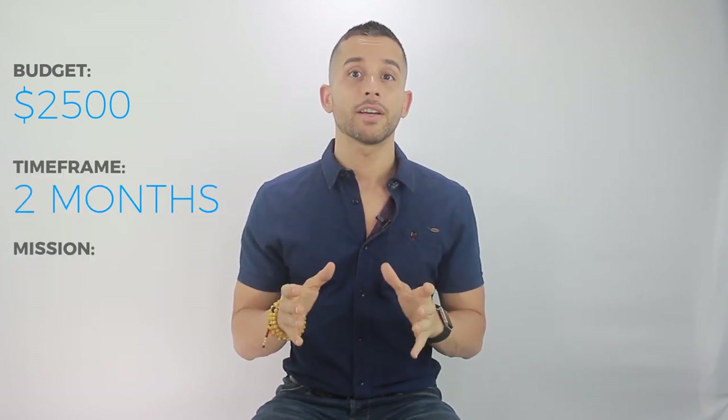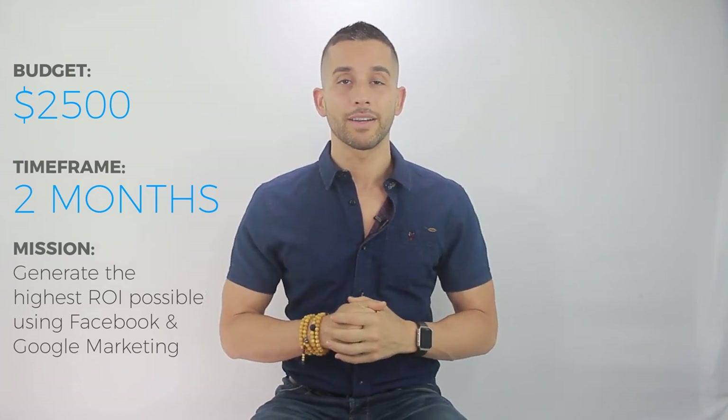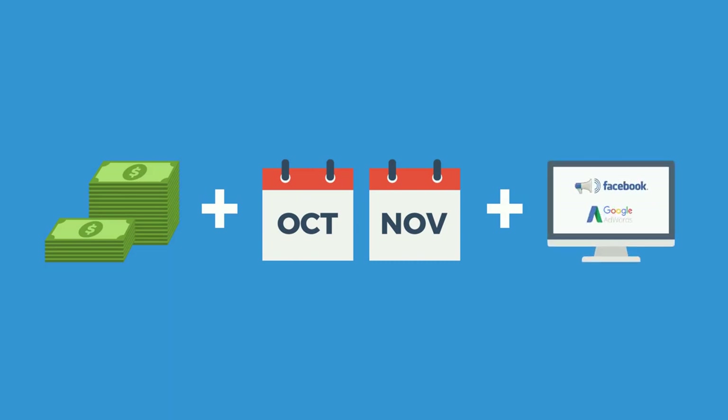Here it is: we decided to take a budget of $2,500 over a time frame of two months and challenge ourselves to generate the highest ROI possible using Google and Facebook marketing. In other words, here's $2,500 — you've got two months to generate the most ROI you can. Go.